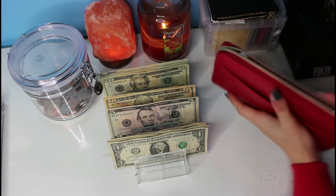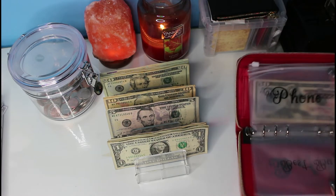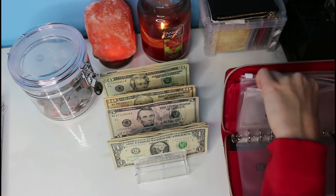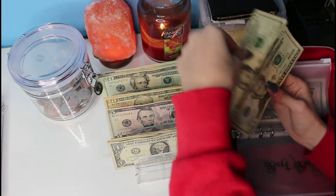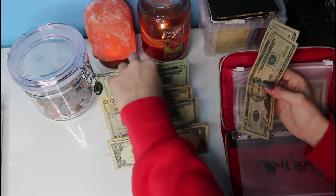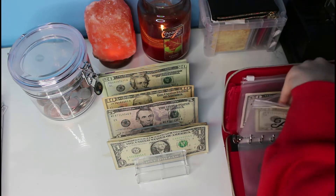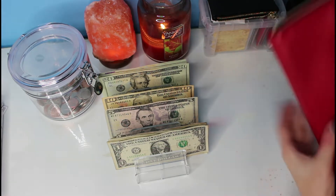Moving on to our bills — we're stuffing the phone envelope because car insurance is already stocked up at $100. We're adding $50 to phone: $20, $40, and $50. That's all good.